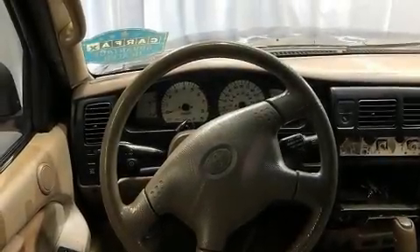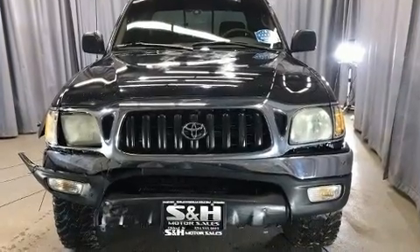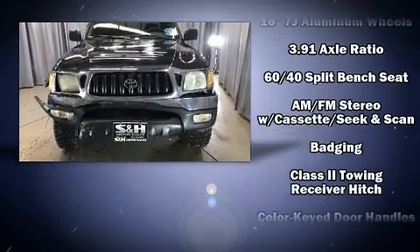The 2002 Toyota Tacoma. Under the hood, you'll find a four-cylinder engine with more than 150 horsepower, providing a smooth and predictable driving experience.